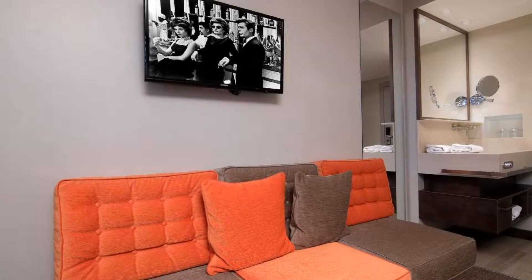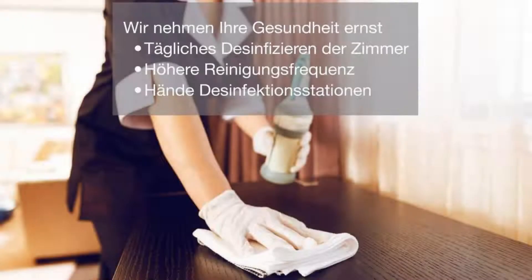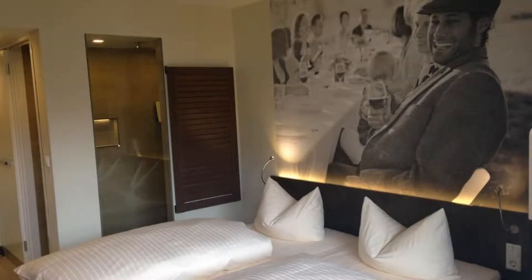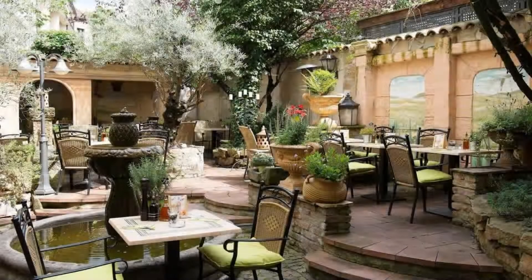Welcome back to my channel. You are now watching a 3-star hotel. The location of the hotel is good and guests love walking around the neighborhood. There are 9 types of rooms available on booking.com.